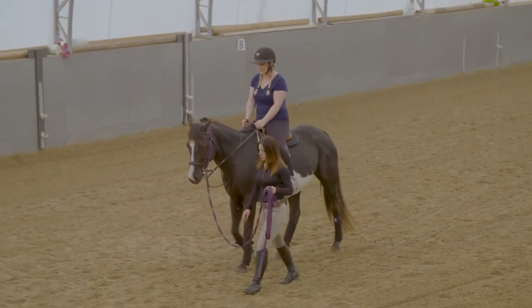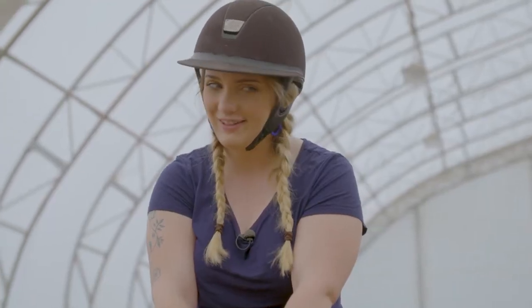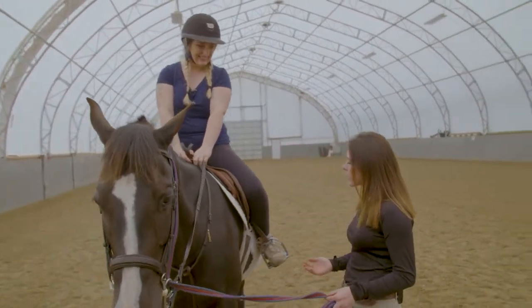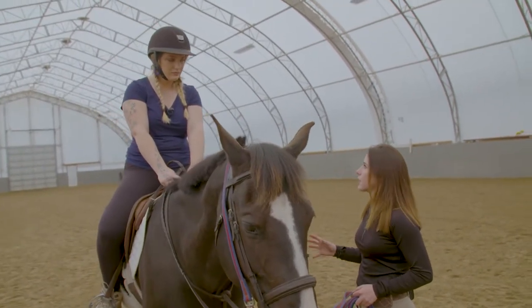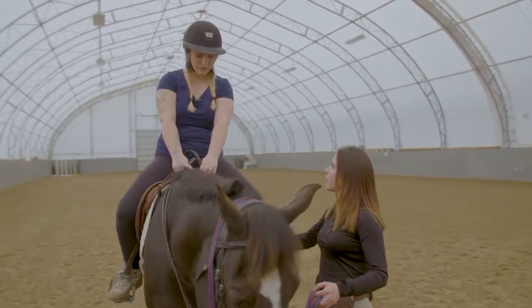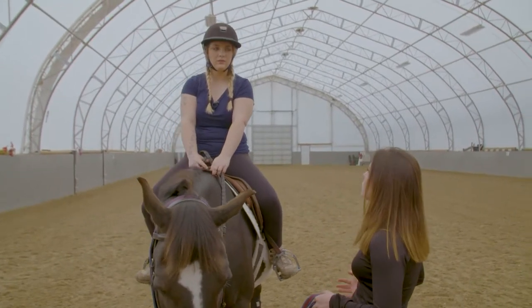Rue and Shelby continue walking in a straight line with Shannon holding the tether. Shannon then announces it's time to trot and go a little faster — Rue seems enthusiastic. To ask for a trot, the rider needs to be balanced in the saddle. The aid is similar to asking for a walk forward, but with a little more pressure — squeezing the calf and heel.